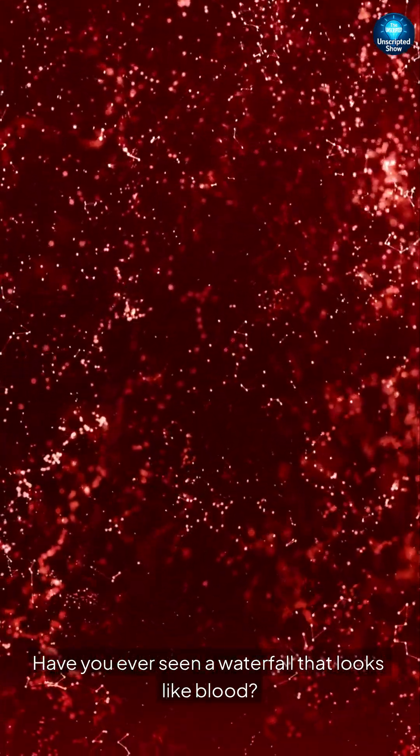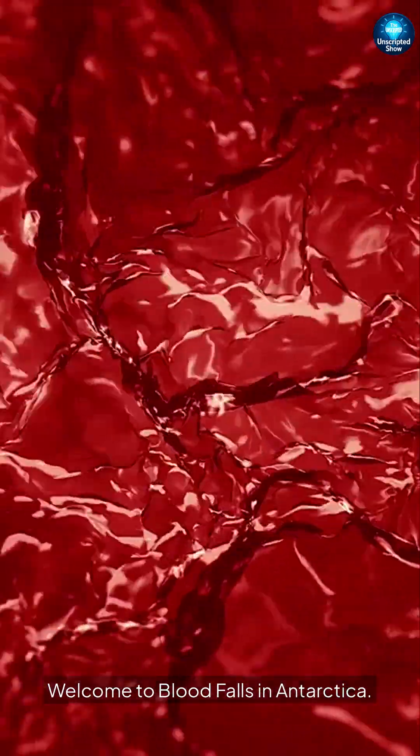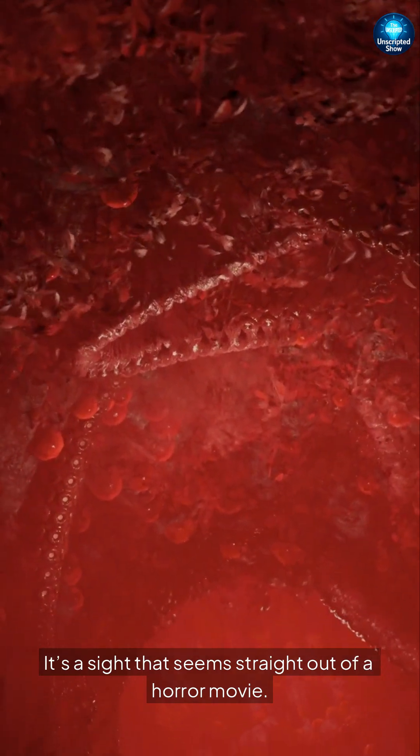Have you ever seen a waterfall that looks like blood? Welcome to Blood Falls in Antarctica. This natural wonder flows dark red water from a massive glacier — a sight that seems straight out of a horror movie.